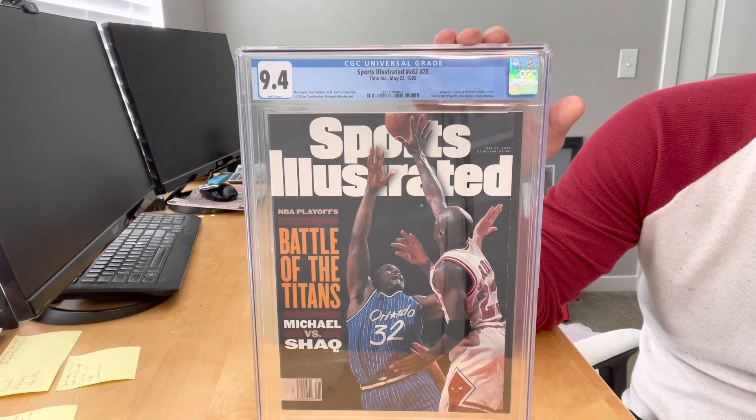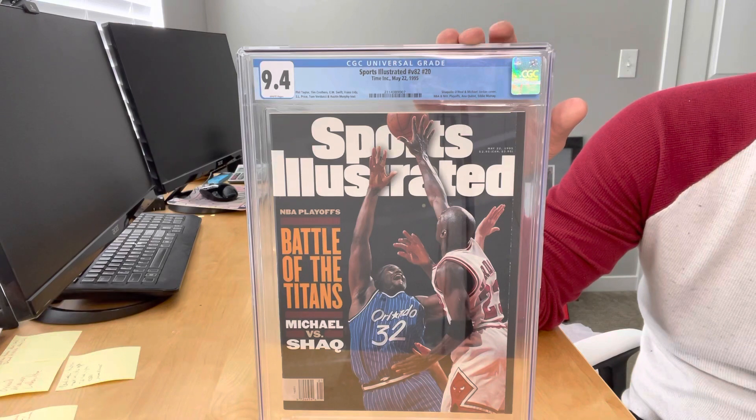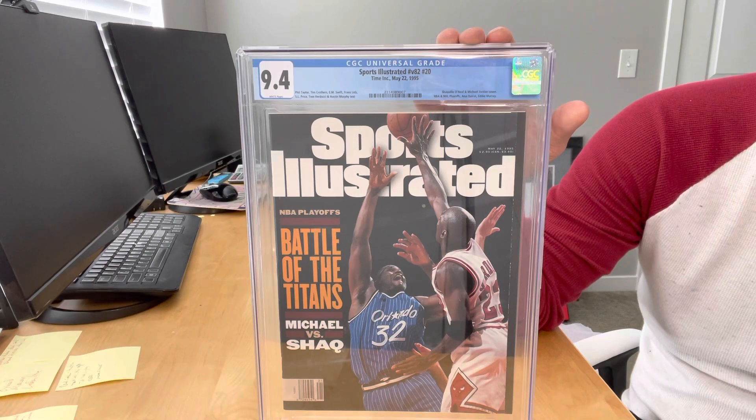I have this issue graded at 9.4. Let's dig into grading magazines for a minute. There's something specifically about this issue that makes it difficult to get a high grade, and I don't think I've ever mentioned it in any of my other videos. There's something about this cover that Sports Illustrated did occasionally.